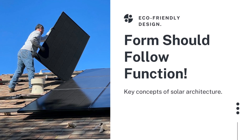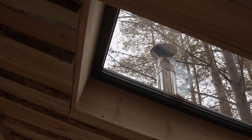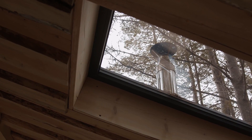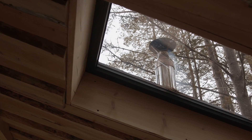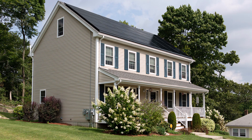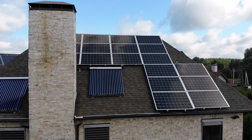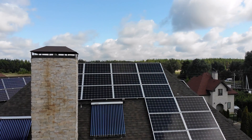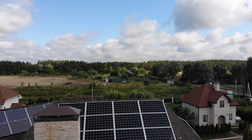Lastly, we focus on form should follow function. One of the key concepts of solar architecture is that form should follow function. Solar panels are pretty good looking aesthetically, but they do serve a purpose, so they need to be used in the best way possible to maximize efficiency. Solar panels are also huge slabs and they can weigh heavily on the roof, so your structure should be strong enough to hold the load without any damage to your property.